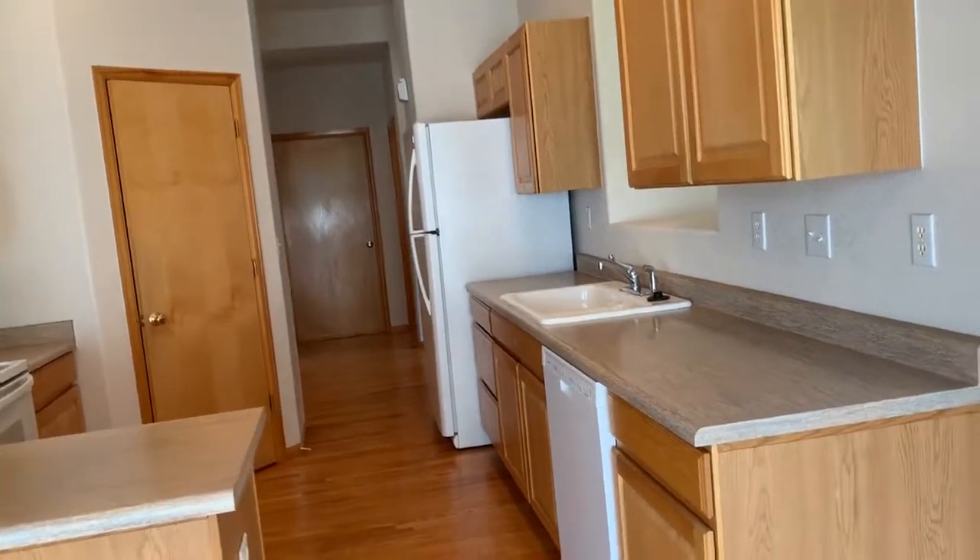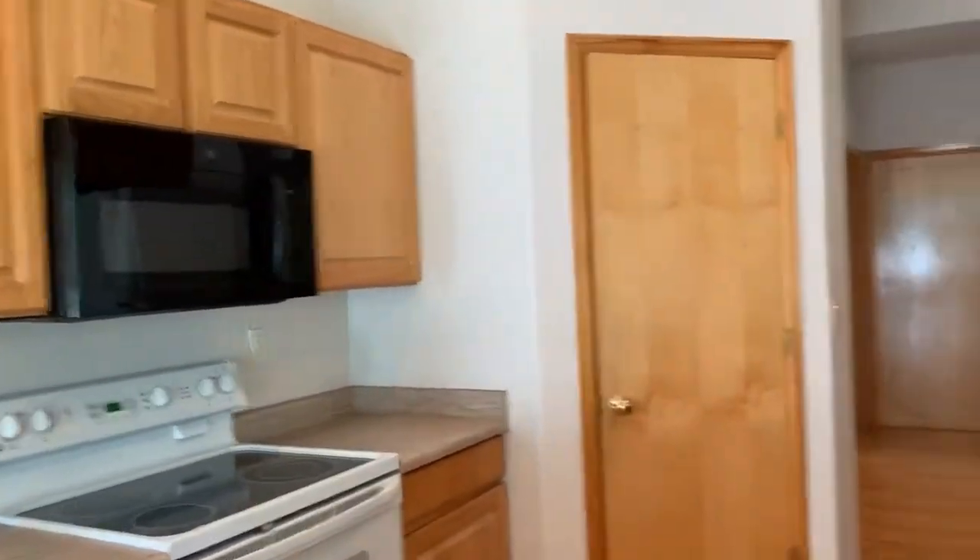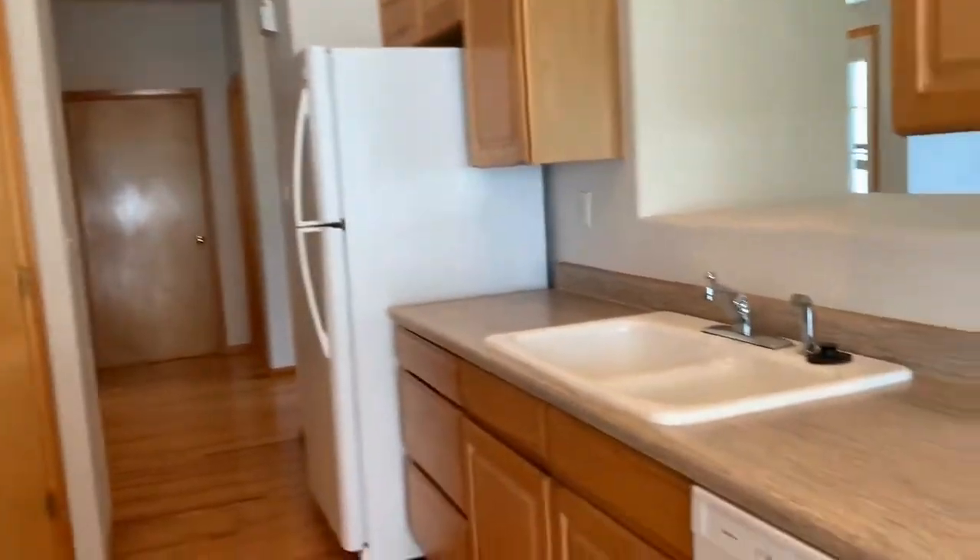Nice open kitchen, good countertop space, lots of cabinetry, pantry behind that door. It does come with all of your appliances: fridge, dishwasher, microwave, and stove.